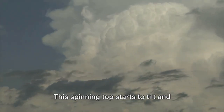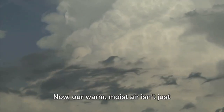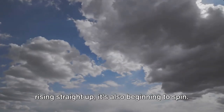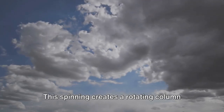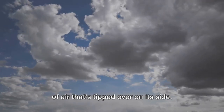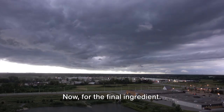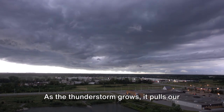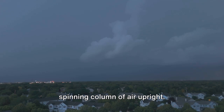Picture this like a giant invisible spinning top in the sky. This spinning top starts to tilt and stretch the updraft. Now, our warm, moist air isn't just rising straight up, it's also beginning to spin. This spinning creates a rotating column of air that's tipped over on its side. Now, for the final ingredient, we need a thunderstorm.